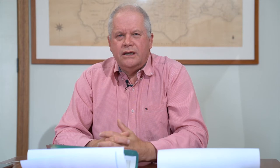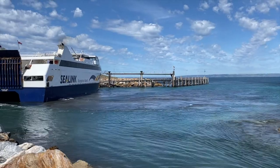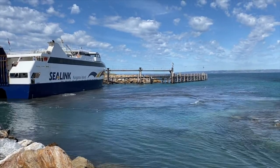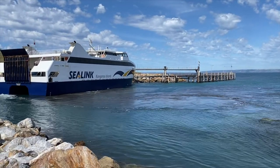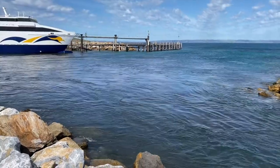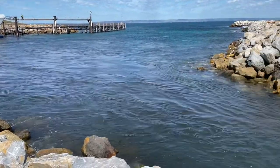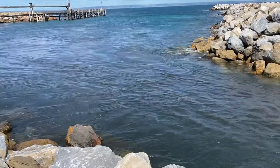Whilst we were there, the SeaLink vessel came in and the video will show you how much sand and rack it stirs up when turning around. That was at mid-tide — at low tide it's much worse. About five minutes later the next video shows that rack washing out over the top of the sandbar, out into the cutting and out into the ocean.